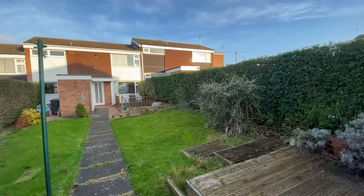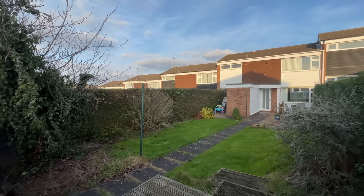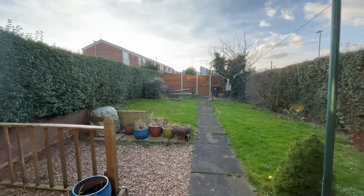Outside in the garden there is plenty of lawn space for little ones to play, or a fantastic space for hosting during the summer months, and there are also two deck seating areas to enjoy the sun during the summer months.